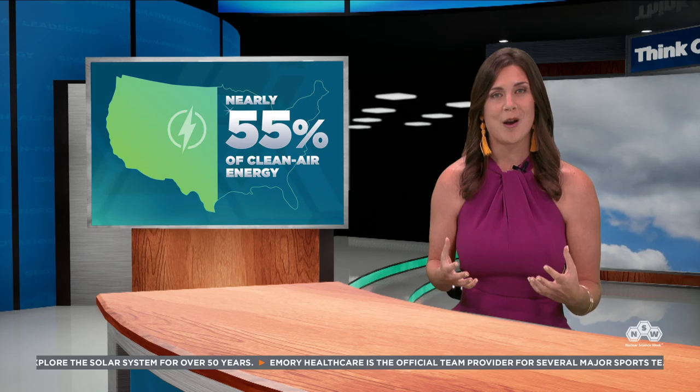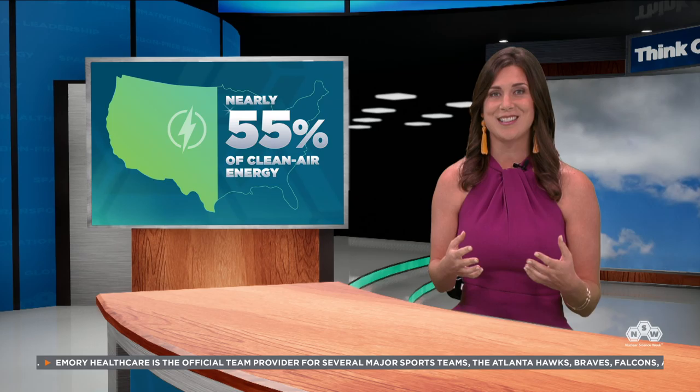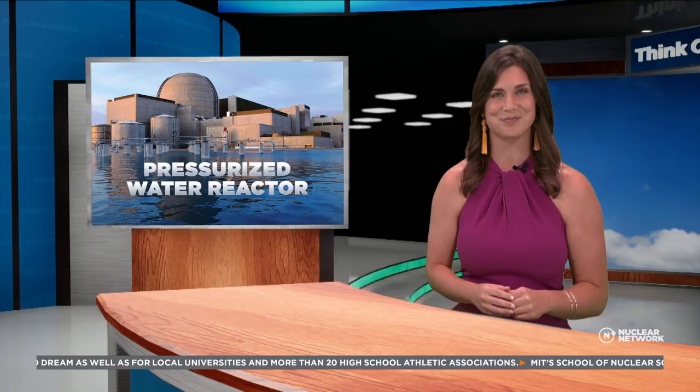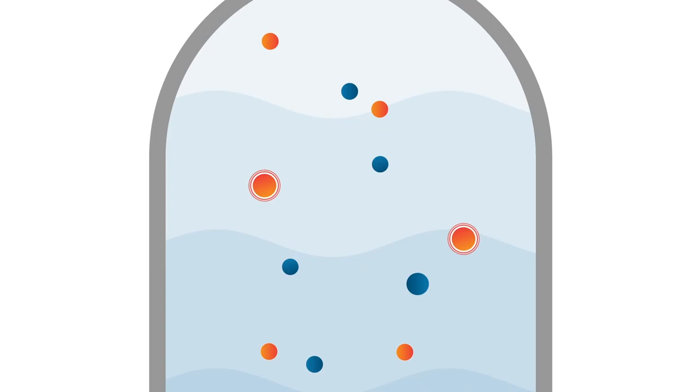Nuclear power plants generate electricity from nuclear fission that happens inside a reactor. In the United States, there are two common commercial nuclear reactor designs: the boiling water reactor and the pressurized water reactor. The nuclear science behind the two is pretty similar, so let's take a look inside a pressurized water reactor. Nuclear fission happens when a thermal neutron slams into the nucleus of a uranium atom and divides it — fission is division. When the division happens, a tremendous amount of energy is released, heating up the water surrounding the atoms until it becomes super hot.